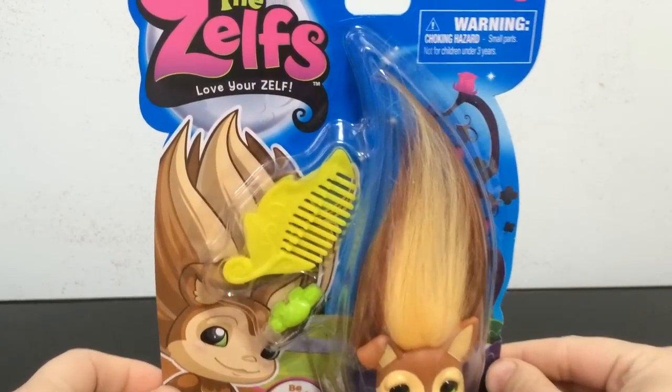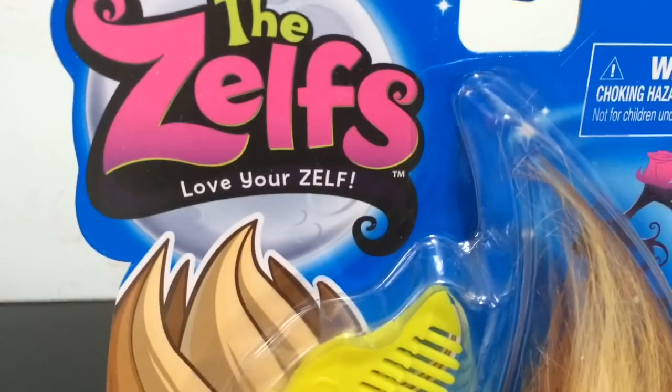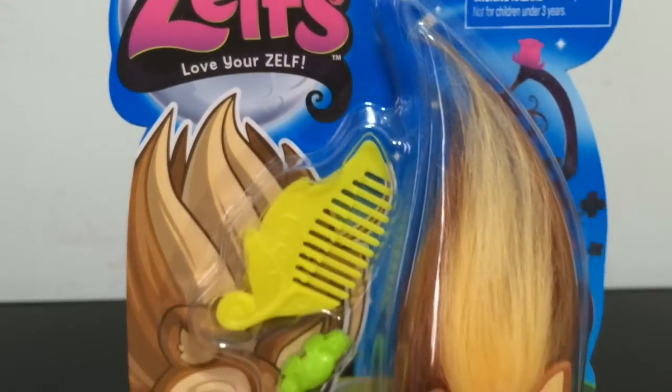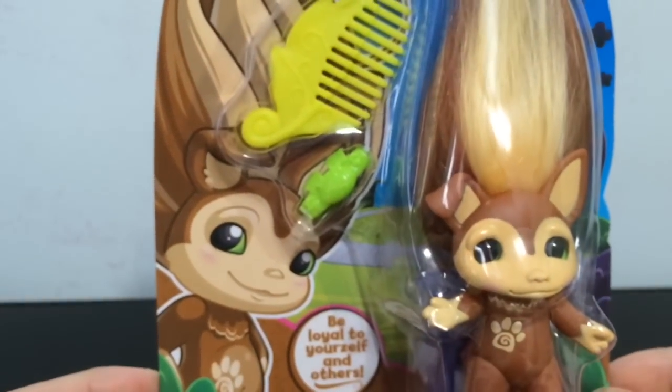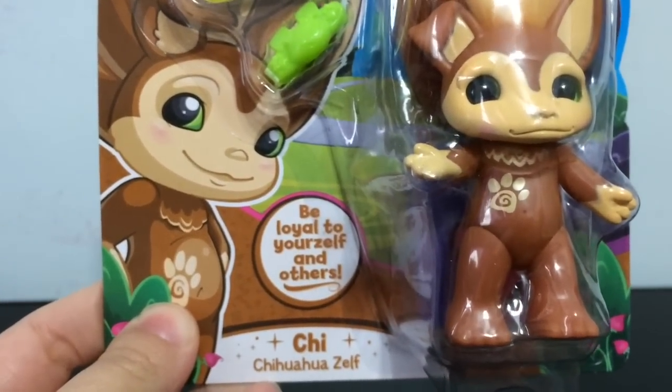Here is an up close look at Chi the Chihuahua Zelf's box. Of course you've got the Zelf logo in the corner like always with these medium Zelfs, and his adorable artwork. It says 'Be loyal to your Zelf and others.'